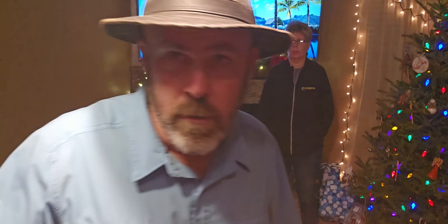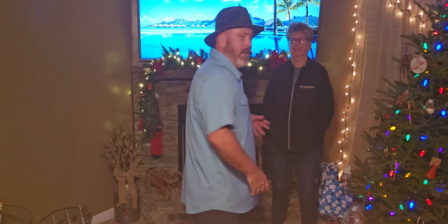Welcome back to RV Living in the USA! We've been away for a couple of months — as many of you know, we have a Christmas tree farm, so we came home to run that. We're officially closed for the season now, so we're back into RV mode.